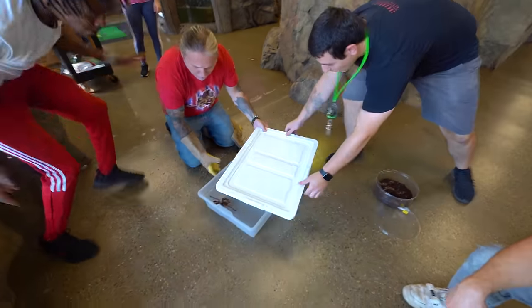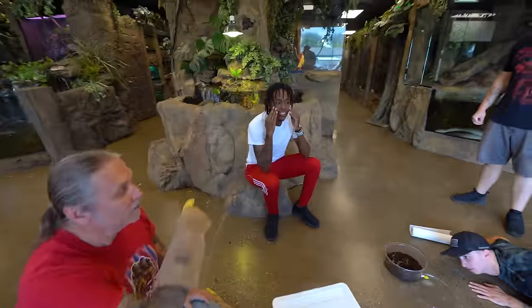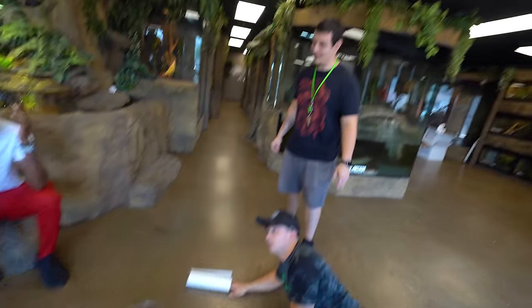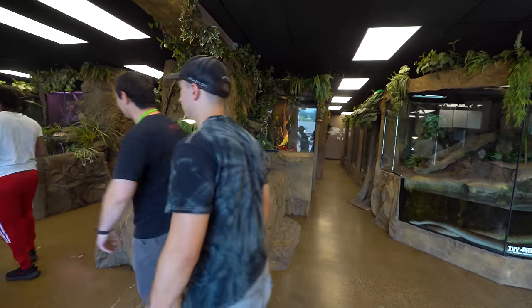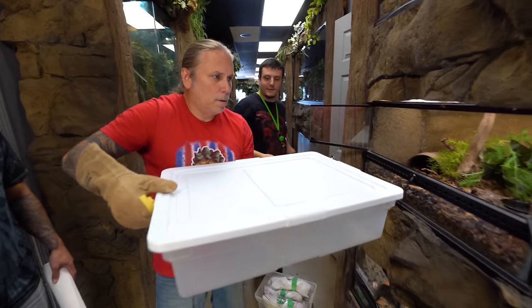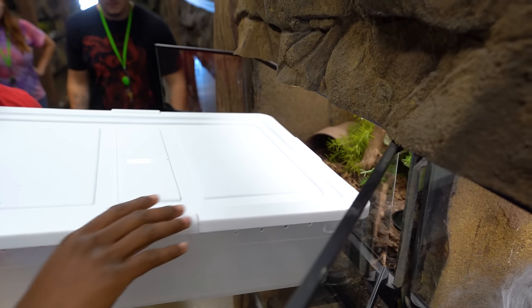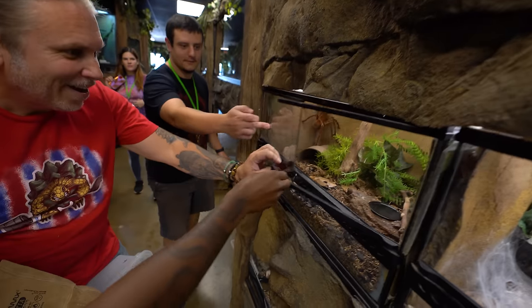The tarantula nearly got loose — that was my fault. Put the lid on it! I tell you what, professional. We're sweating. I think before long we're going to be holding this spider — the other one was so mean, but this one is actually pretty mellow compared to the last one.